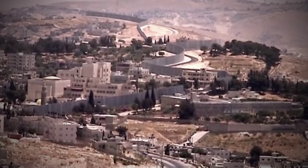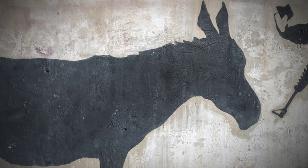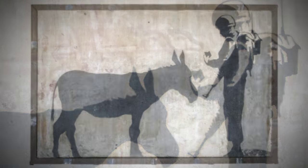This one was done in Bethlehem in 2007 and he posted it to his own website shortly after. Donkey Documents depicts a soldier stopping a donkey and looking at his identification papers as though he might not allow him to cross — obviously a social commentary on the local border crossing.